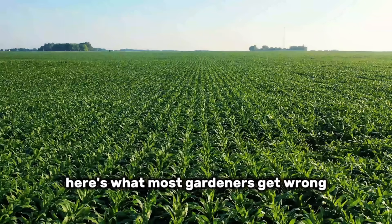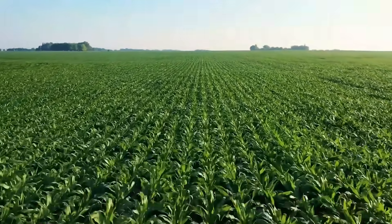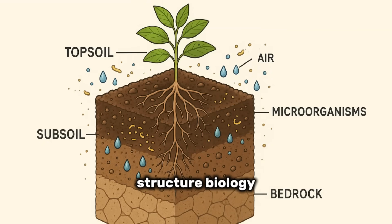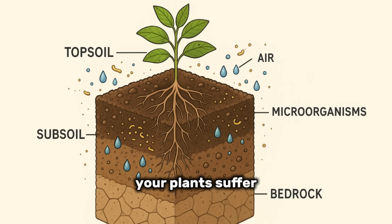Here's what most gardeners get wrong. They think soil is just dirt that holds plants upright. But healthy soil is a living system with four critical components that must work together: structure, biology, chemistry, and physics. When even one of these breaks down, your plants suffer.